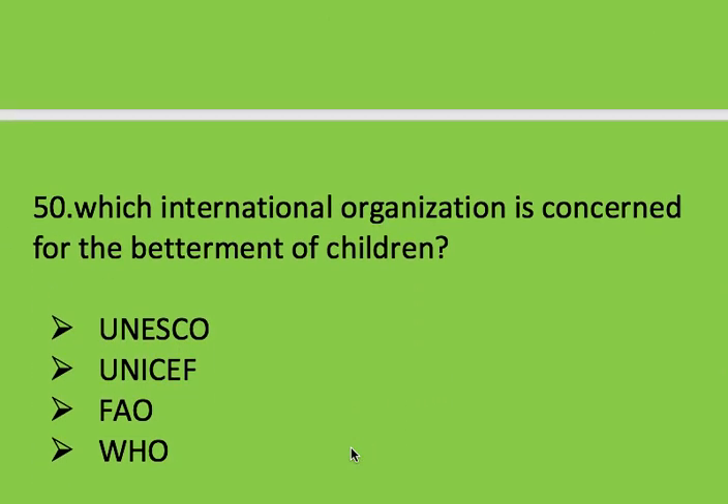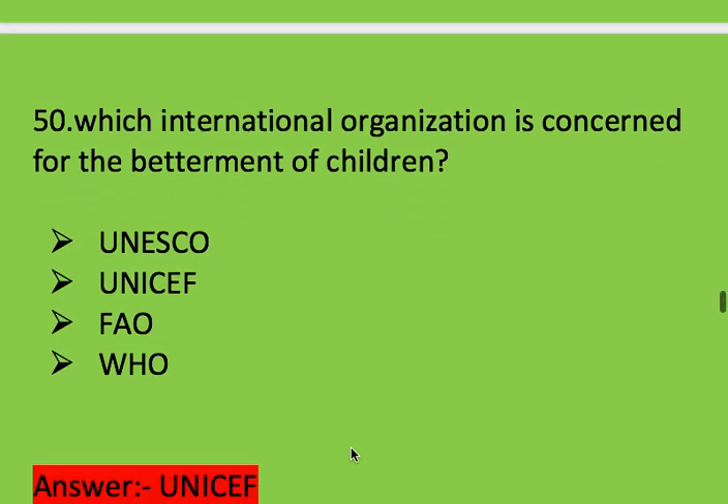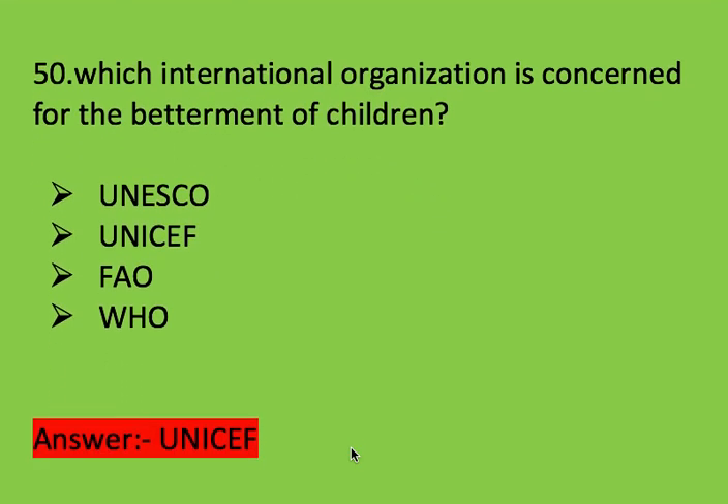Next question: which international organization is concerned with the betterment of children? Options: UNESCO, UNICEF, FAO, and WHO. Right answer is UNICEF.